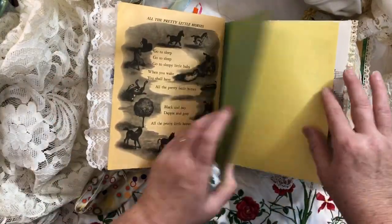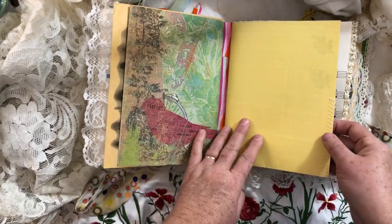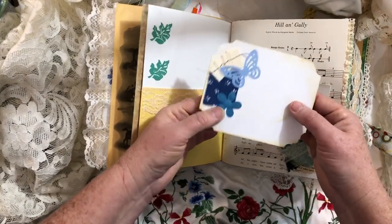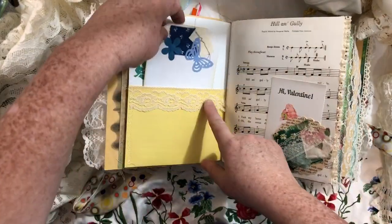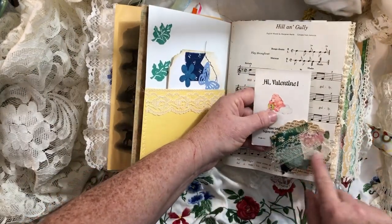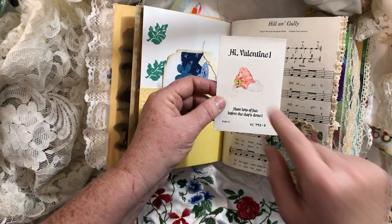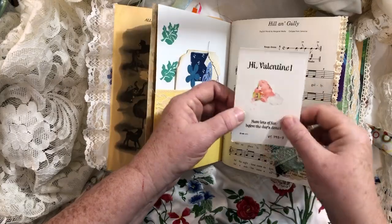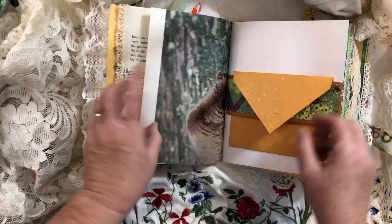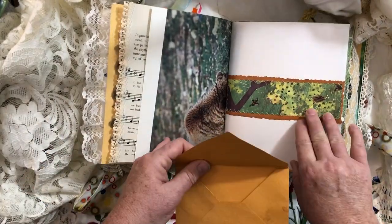Book page, some more cardstock — that's the end of the first signature. The second signature doesn't have any of the original Little Golden Book pages in it, but it does have pages from the other books. Just a pocket with lace and a collage tag. I made a tuck spot just out of some book paper and some fabric and some lace, and I had found these Care Bears Valentines — it had a bear on it so I just put it in there.